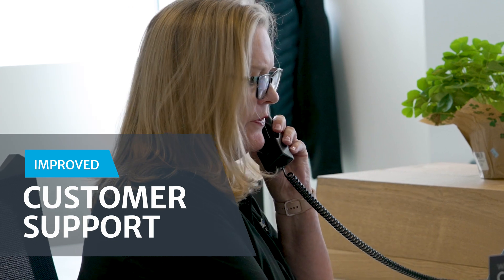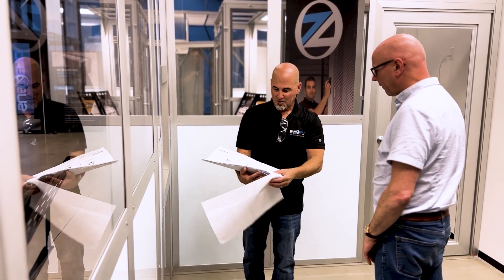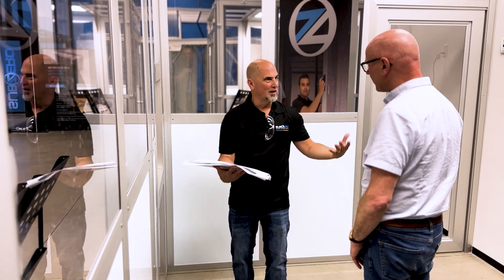Our commitment to customer support has never been stronger. With additional personnel and facilities, SubZero Engineering is dedicated to providing even better customer assistance, ensuring that your needs are met promptly and efficiently.